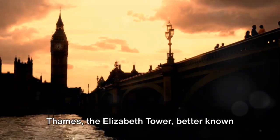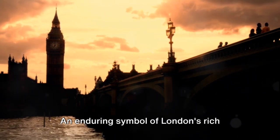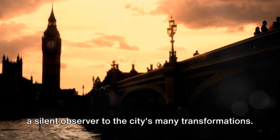the Elizabeth Tower, better known as Big Ben, proudly overlooks the city. An enduring symbol of London's rich history, this monumental edifice has been a silent observer to the city's many transformations.